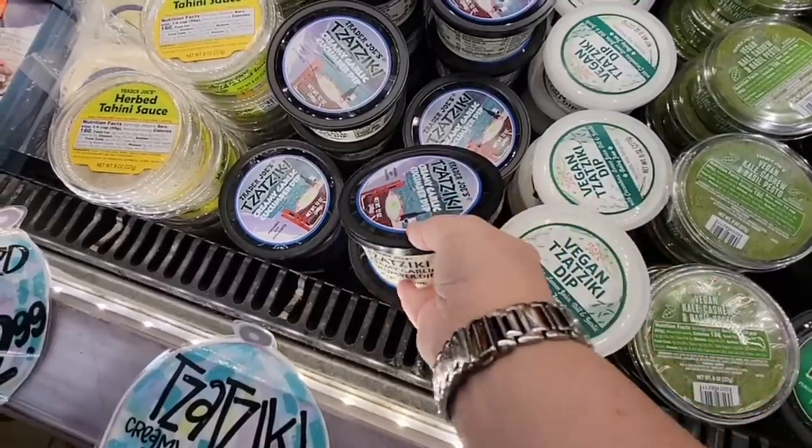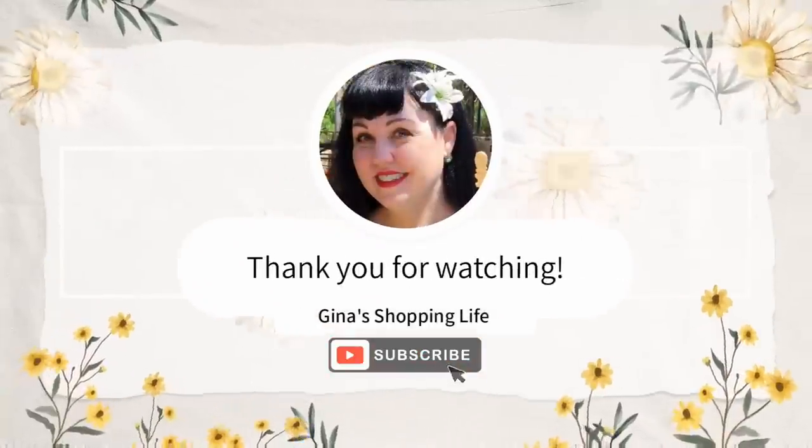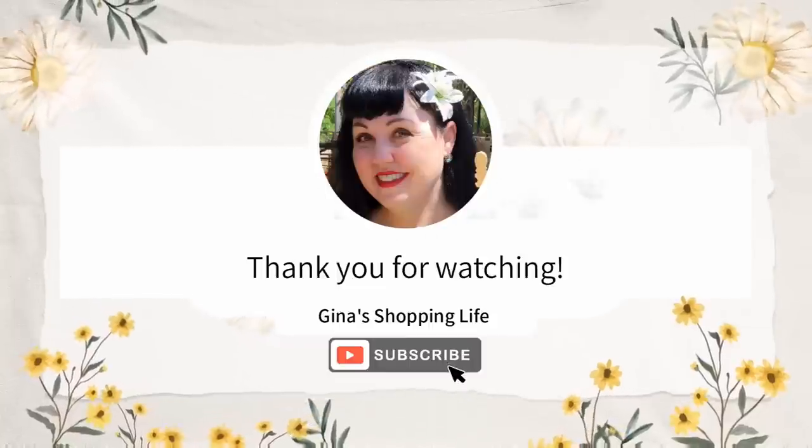Thank you so much for coming to Trader Joe's with me again. I hope you're having a great day and I hope you enjoyed the video. Thank you so much for watching and taking the time. As always, I will talk to you later — so take care!